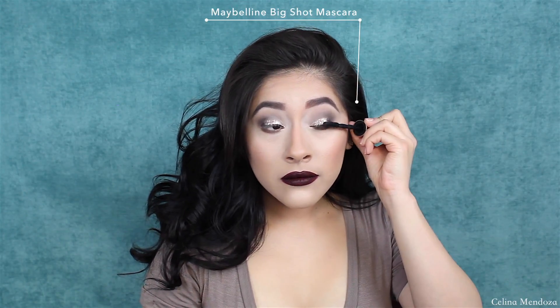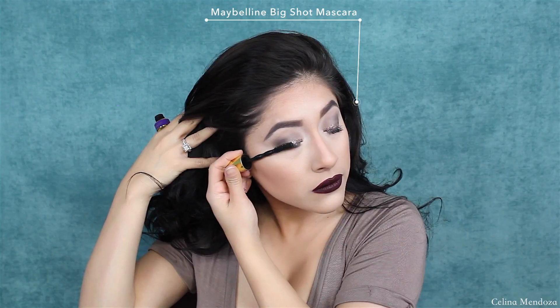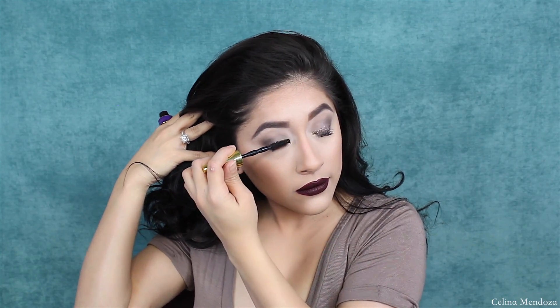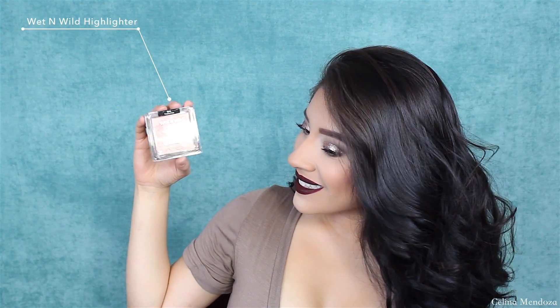If you are not on the bandwagon with using this Maybelline Big Shot mascara, you guys are missing out. It is such an amazing mascara. Half the time during the week I don't even apply falsies because this mascara really does volumize my lashes and give them more of a longer appearance.